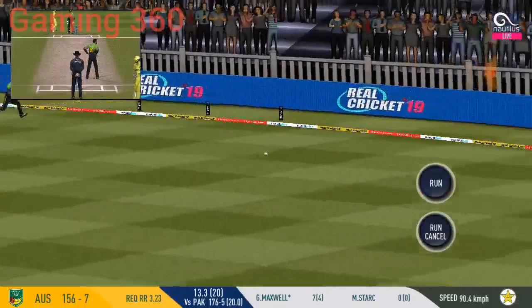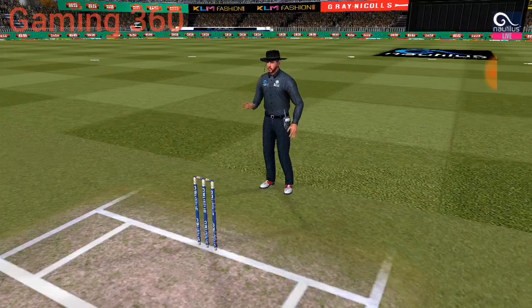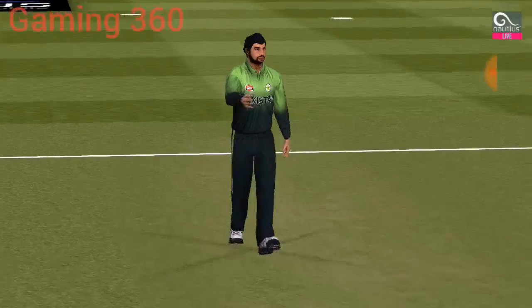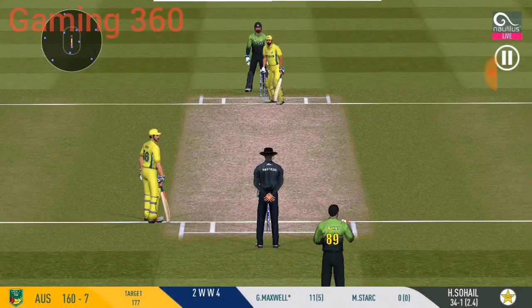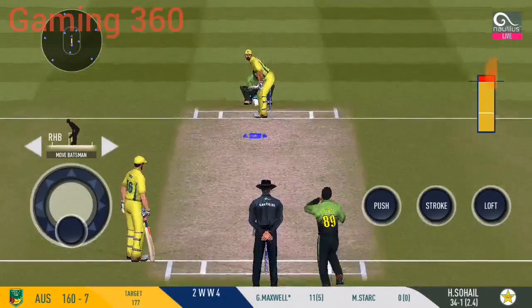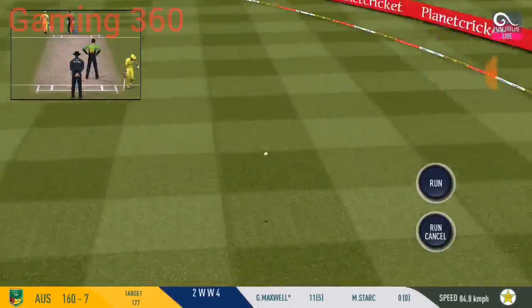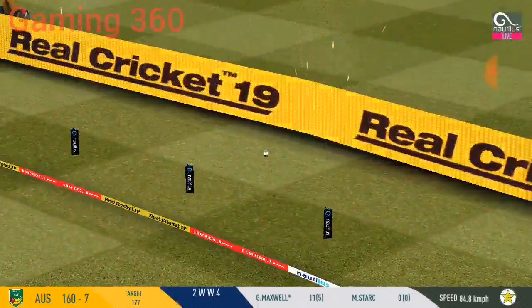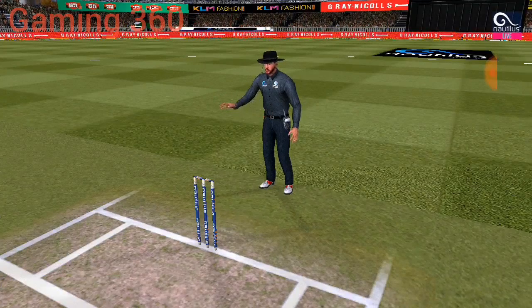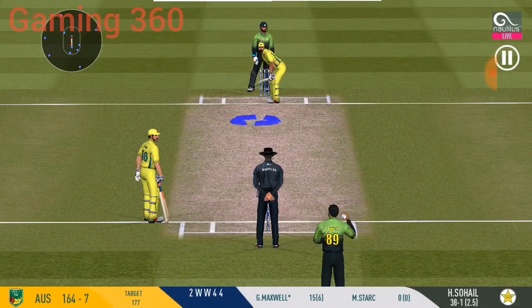He goes in the gap as well. He's looking in good touch here. Good shot! Oh wow — that's a beauty! It's a sight to watch him bat!